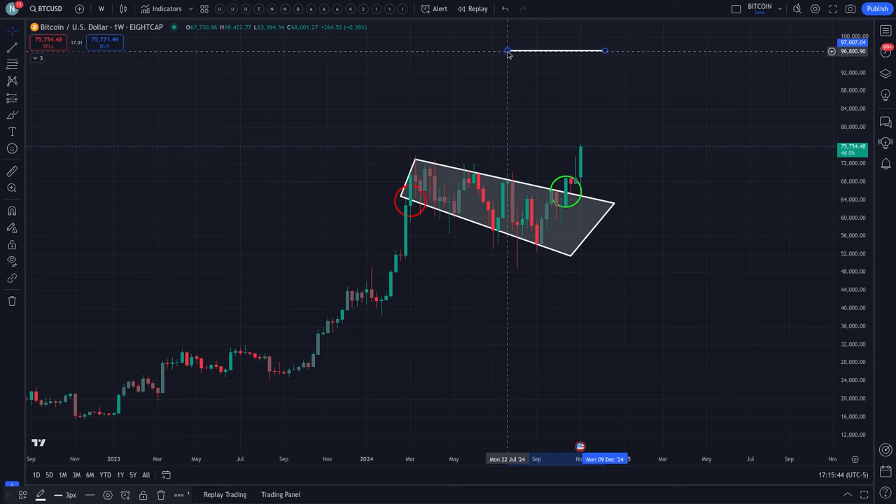I'd give it a minimum of three weeks — it could take as long as the middle of 2025. I like to be conservative; I'm not sure when it's going to happen or if it's even going to make it there. Please take this with a grain of salt. That's the price target, and that's how I was able to get $97,000 from the pole of the bull flag.